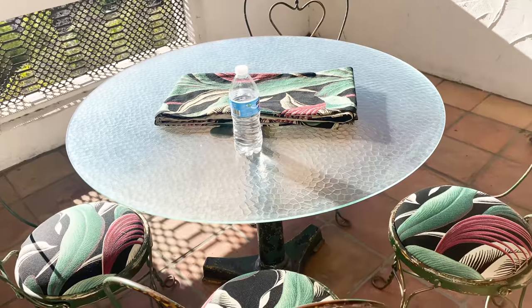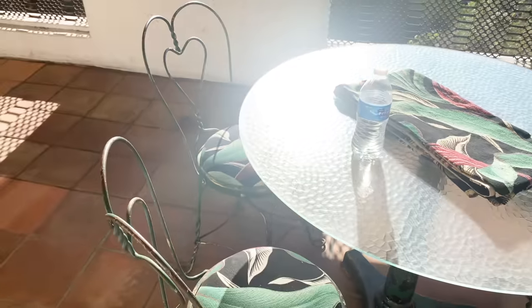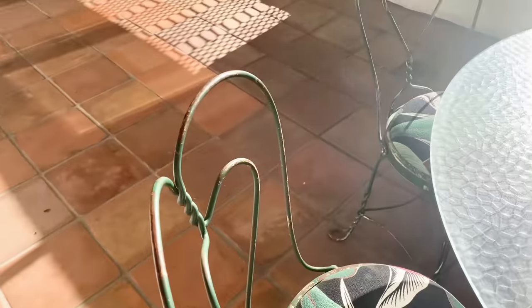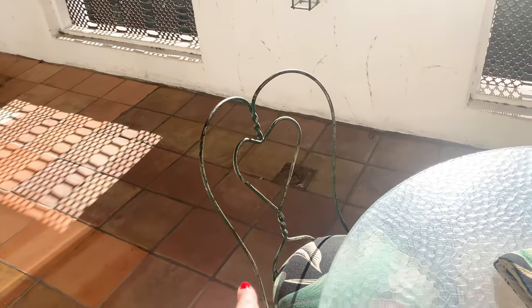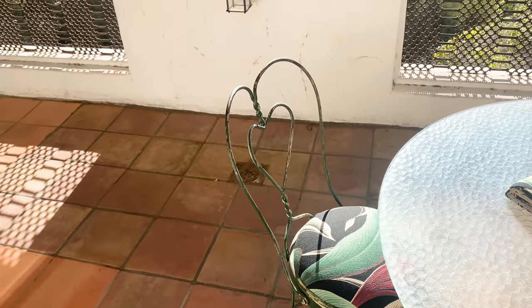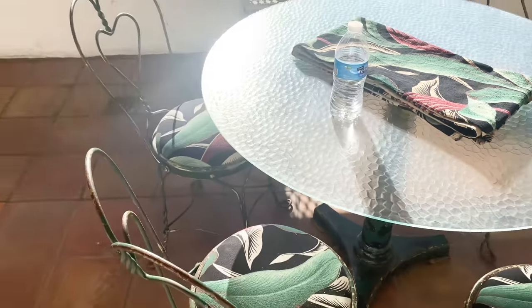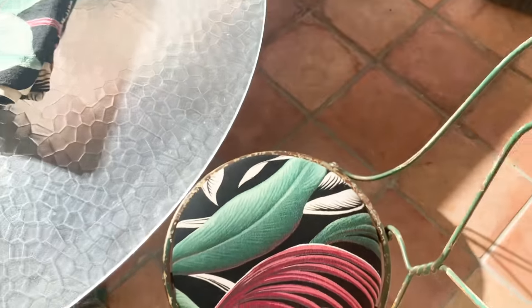Okay, look at this snazzy little table set — it's four chairs with a glass top and metal frames. Look, they have little hearts on them! They're cute little chairs and they are really tiny but really cute. This set is original from the late 1920s to early 1930s.